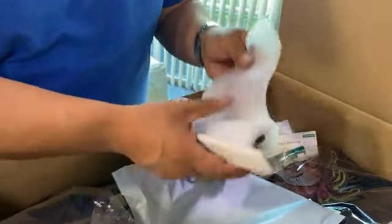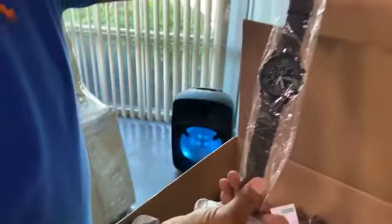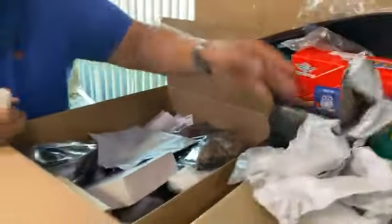¿Qué es esto? What is this? Oh, it looks like a watch — yes, un reloj. A watch. So that's a brand new watch right there. Awesome. So we have a watch.